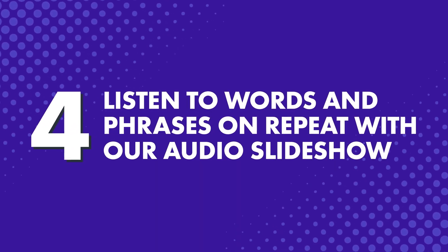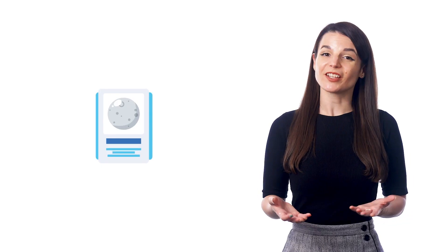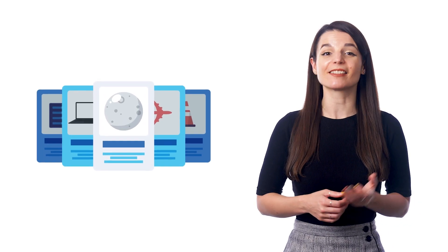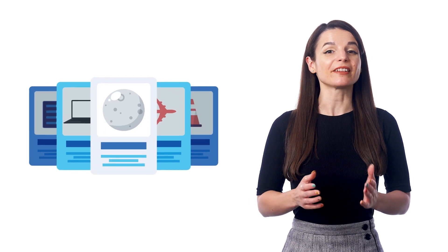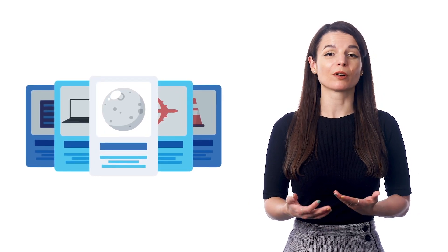Number four: listen to words and phrases on repeat with our audio slideshow. Just visit our free vocabulary lists inside the menu. Pick a list and select Play Slideshow. You can set this slideshow on a loop and play the words and phrases over and over while you're out on the go.